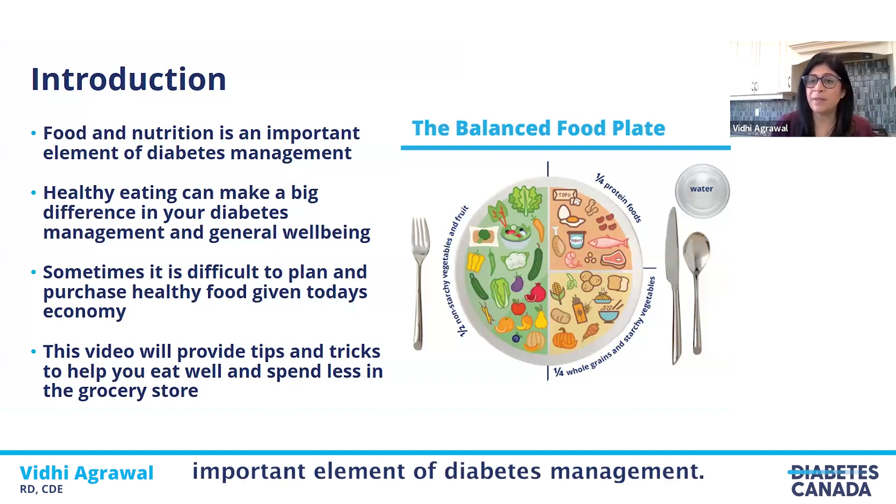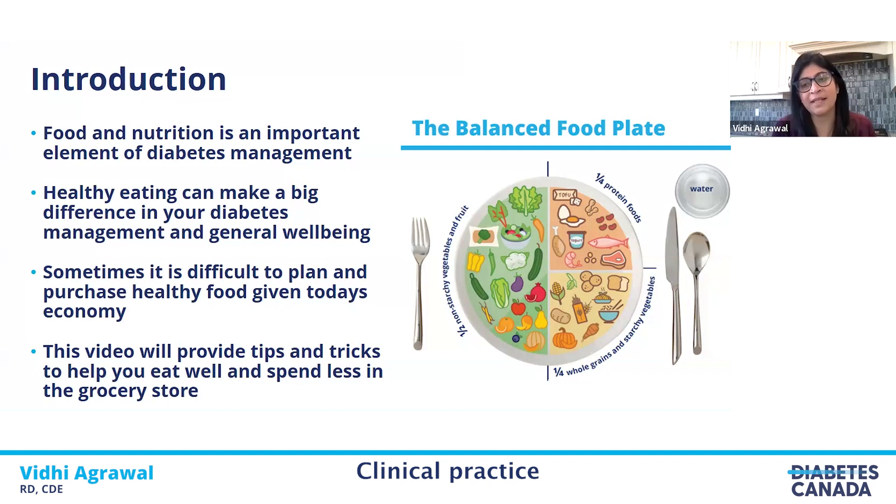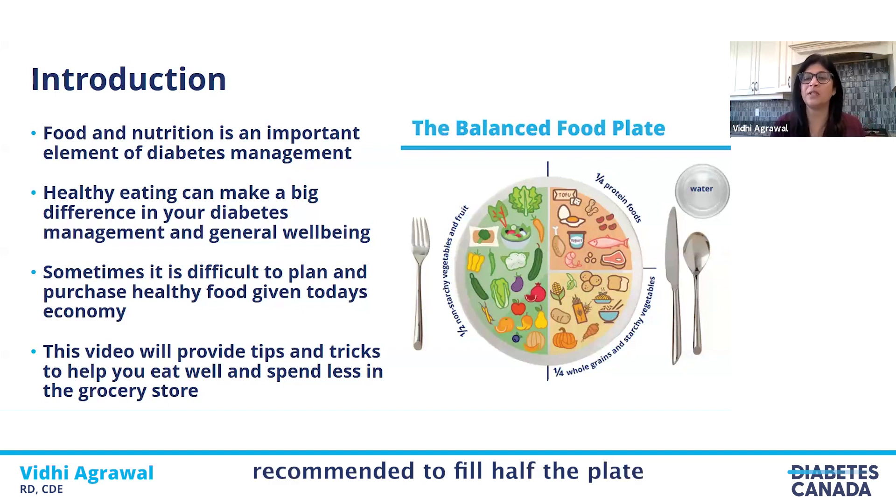Food and nutrition is an important element of diabetes management. Clinical practice guidelines from Diabetes Canada state that eating well can lower our A1C by almost 1 to 2%, which is quite significant. On screen is the balanced plate method — a simple tool to plan your meal. Half the plate is recommended to be filled with non-starchy vegetables and fruit, a quarter with proteins, and a quarter with whole grains and starchy vegetables.